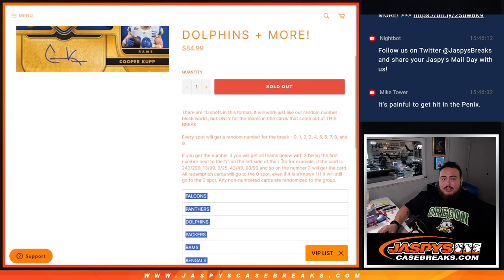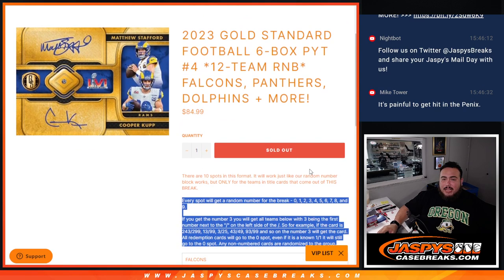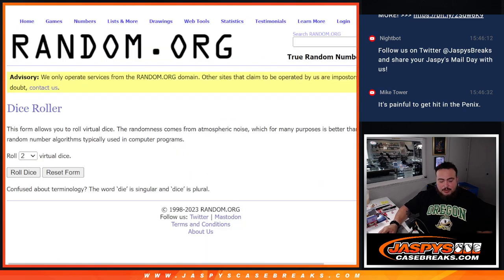All of these teams here — you get a piece of them via a serial number break. You go by the first number on the left side of the serial number dash. And like I said, everything should be numbered for the most part.